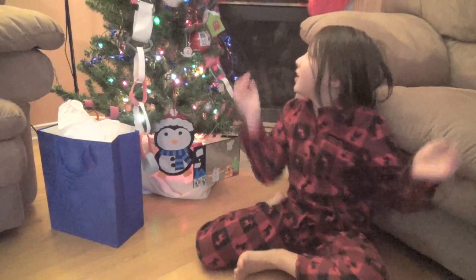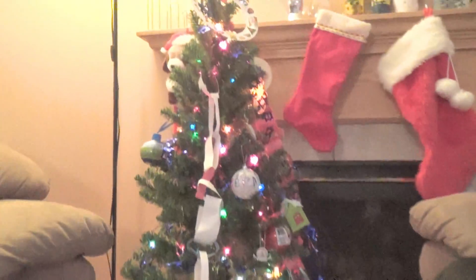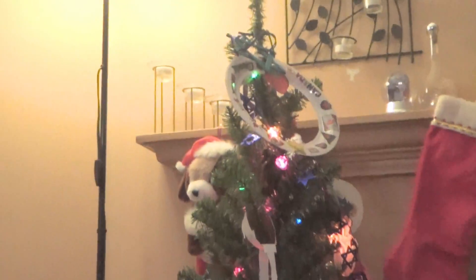Hey guys, today is day one of Hanukkah. Happy Hanukkah. There is a Hanukkah tree right here — a Hanukkah tree. There are ornaments on it. Okay, let's open the Hanukkah present.